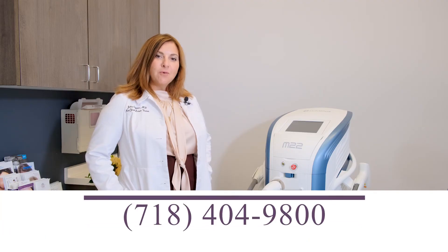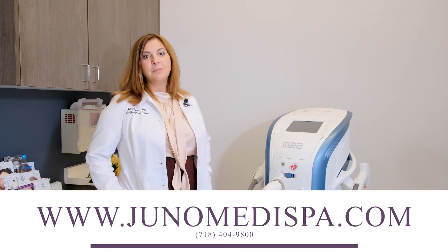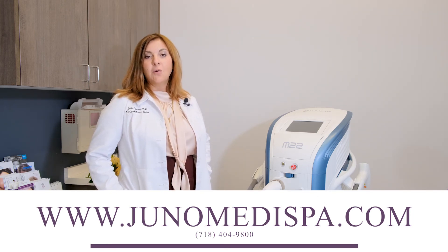To find out more about our cosmetic treatments or to schedule your complimentary consultation, please visit our website or call us today.